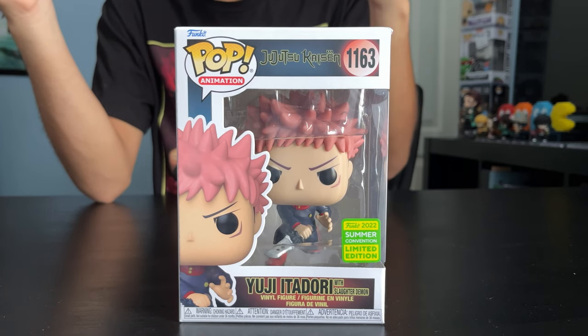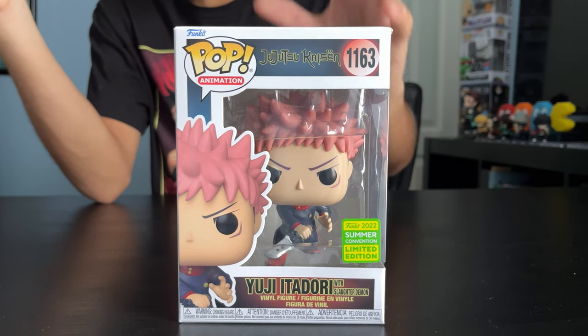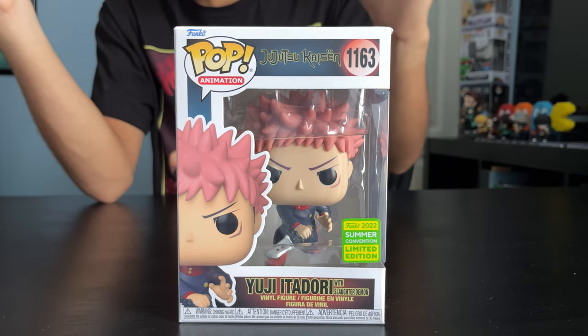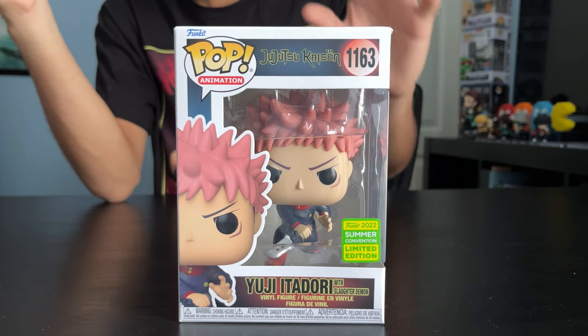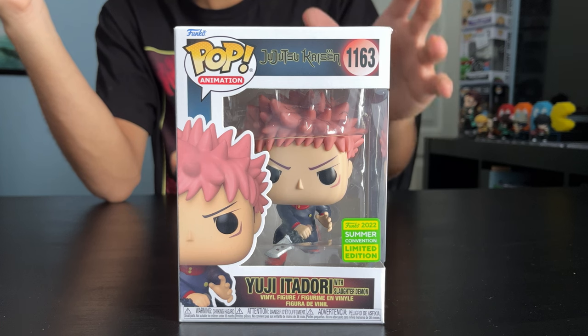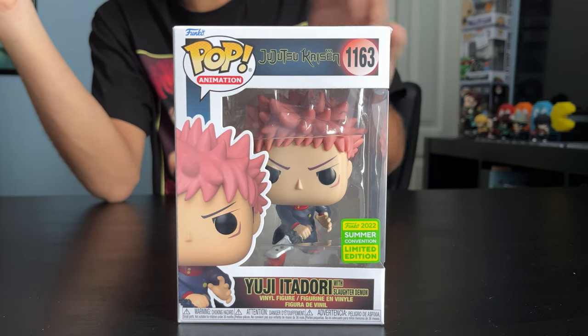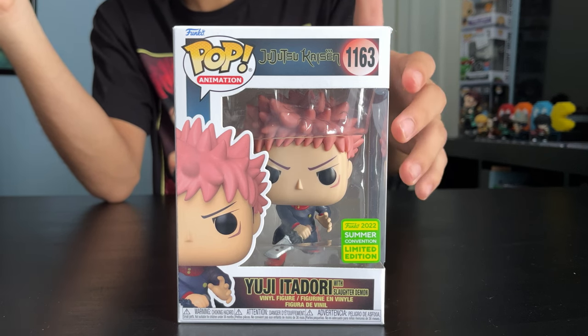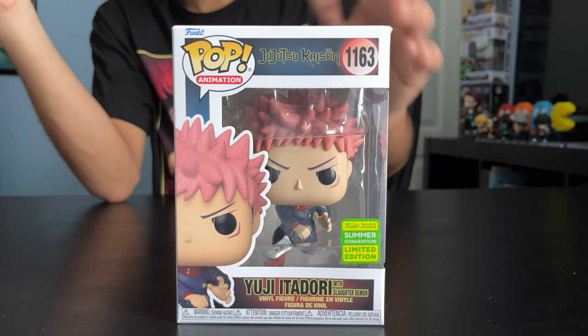Today I wanted to show you guys my Jujutsu Kaisen Funko Pop collection. Why not start off with the main character of the series, Yuji Itadori. He's one of the most powerful and talented Jujutsu Sorcerers, and this variant comes with Slaughter Demon — a cursed tool that is highly effective on cursed spirits. You can only get this at GameStop; it's part of the Summer Convention Collection 2022.